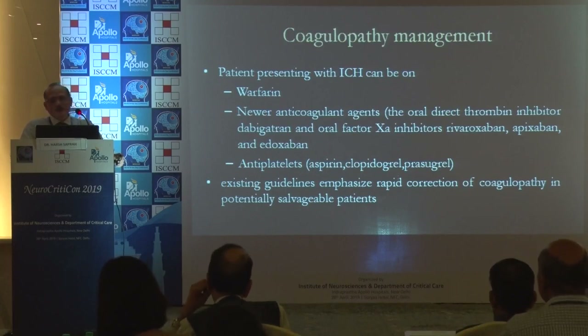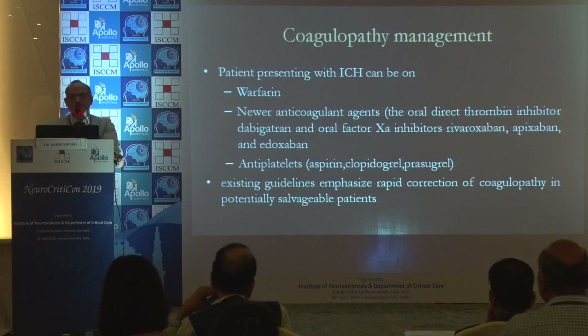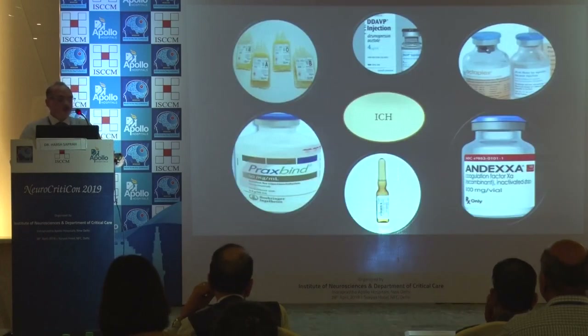The majority of these patients will be on anticoagulants such as warfarin or newer anticoagulants, or on antiplatelets for various reasons, and they present to us with ICH. All your armamentarium should be with you and you should understand what to give and when.